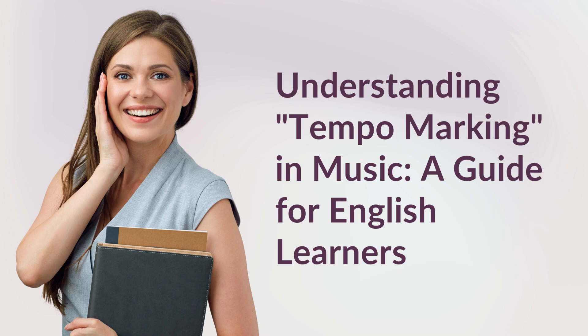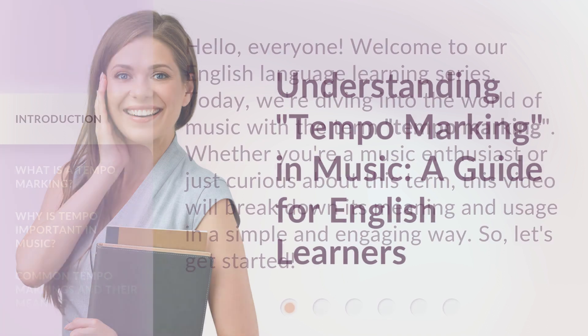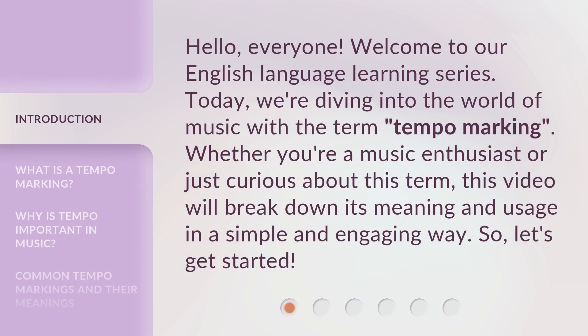Understanding Tempo Marking in Music — a guide for English learners. Hello, everyone. Welcome to our English language learning series. Today, we're diving into the world of music with the term tempo marking. Whether you're a music enthusiast or just curious about this term, this video will break down its meaning and usage in a simple and engaging way. So, let's get started.